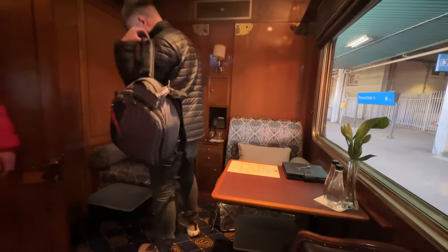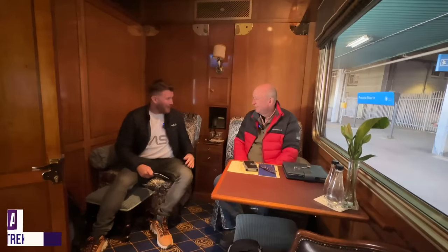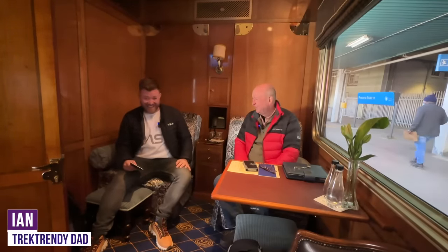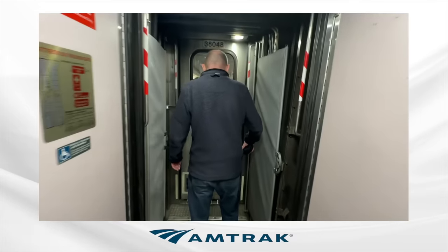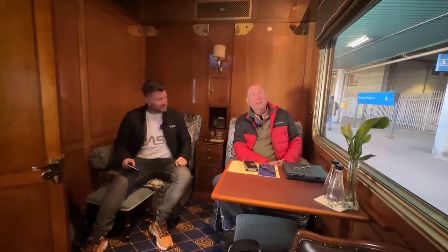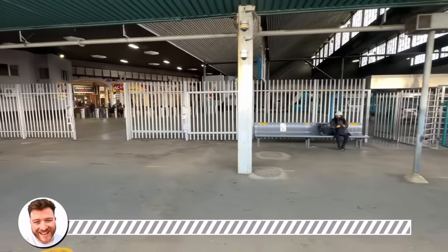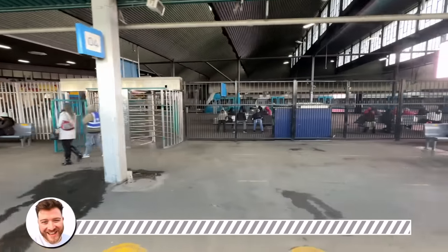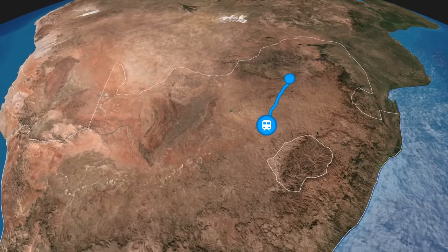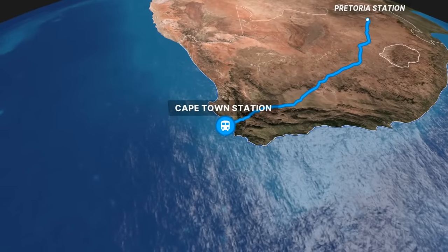On the train at last! This does seem a little bit more luxurious than Amtrak, it's got to be said. And just like that, we're off for the next three days on the rails. So where is this luxury train taking us? We'll travel a thousand miles southwest through some of the most diverse and spectacular scenery, ending some 60 hours later in Cape Town.